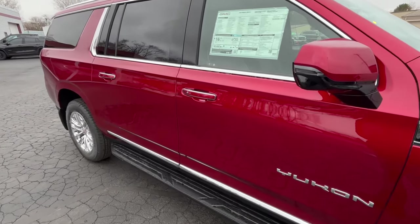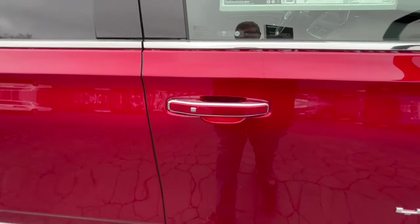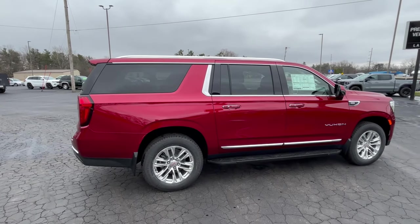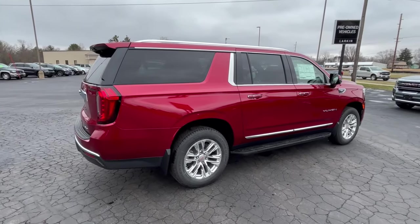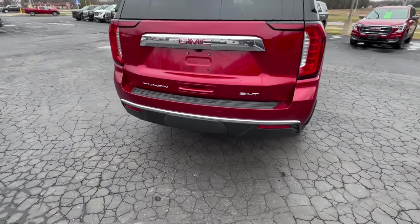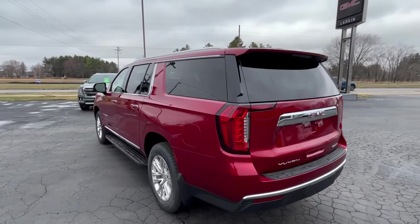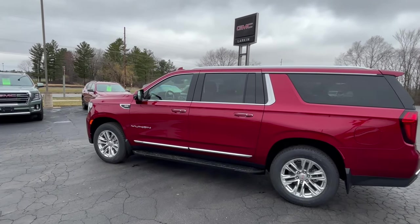This vehicle does have proximity keys, so if you have the keys in your pocket or hand, you just come up and push that chrome button — you can have that door open or all the doors open at the same time. The vehicle has seating for seven: two in the front, two in the middle row, and three in the back. We've got bucket seats in that second row. It does have the power tailgate, and there's a hitch behind that rear area. You've got a 360 degree camera, which we'll be showing in just a bit. This is in the volcanic red tinted coat with a jet black leather interior.